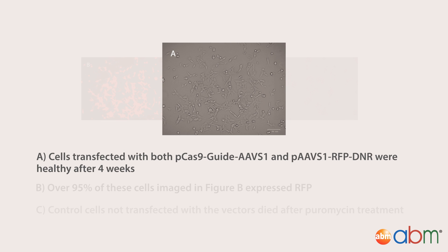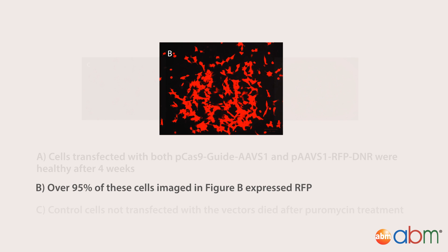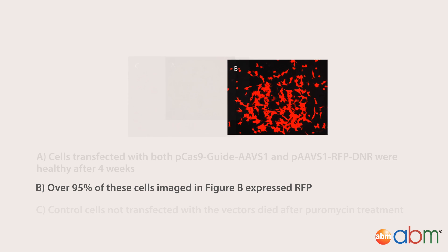Cells transfected with both the AAV-S1 targeting all-in-one vector and the AAV-S1 donor RFP plasmid were healthy after 4 weeks, and greater than 95% of HEK293 cells were successfully expressing RFP. Control cells that were not transfected with the vectors died after puromycin treatment.